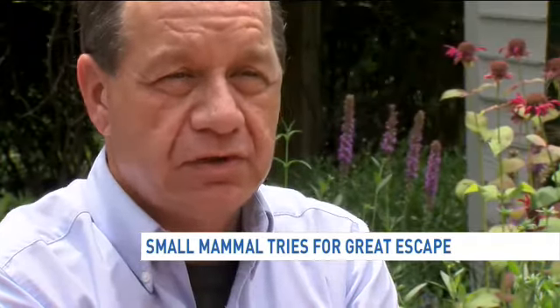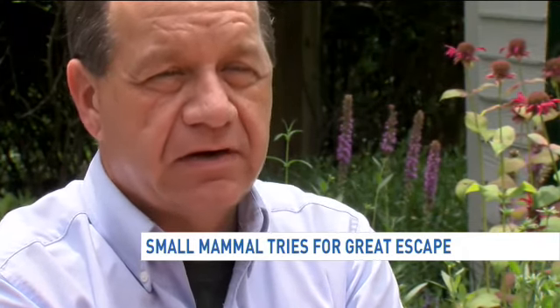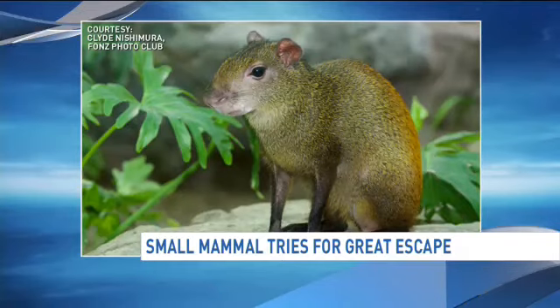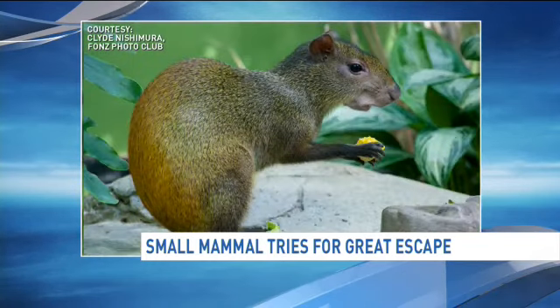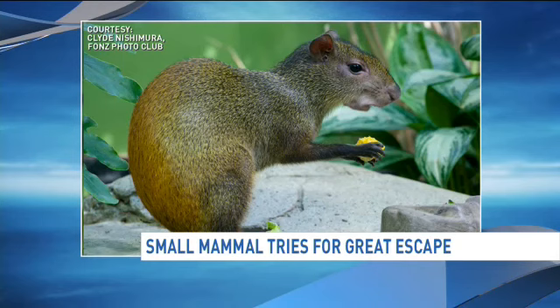It was a perfect, textbook recapture. Staff got in a new enclosed area and moved him back into an area off exhibit. It was a short-lived life on the run for this South American rodent — it took about 30 minutes before he was back where he belonged.